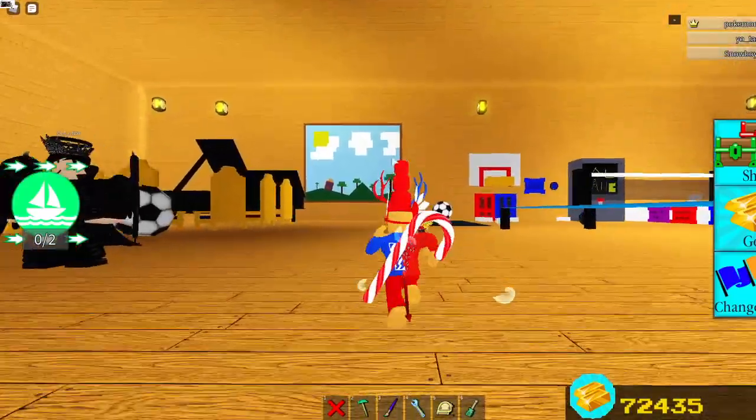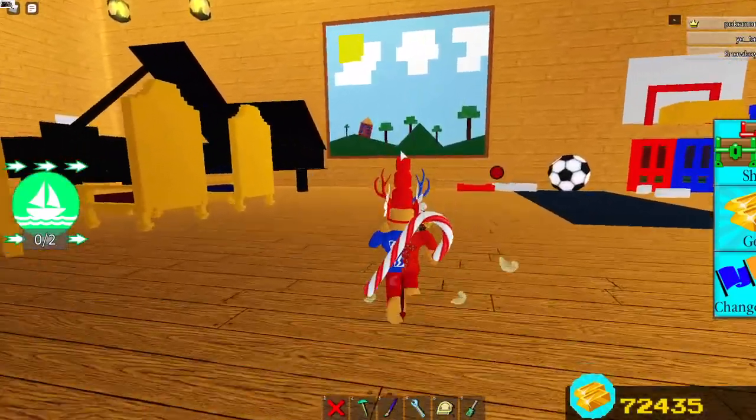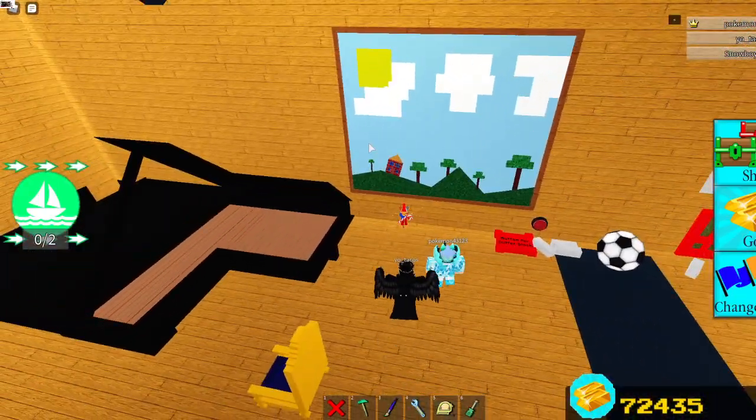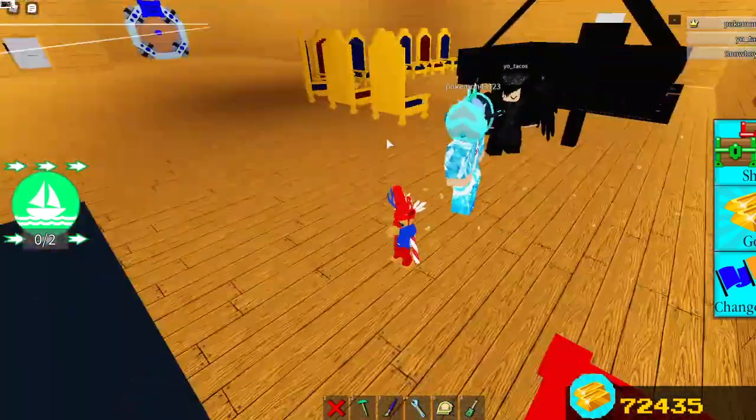Pookie, you almost forgot one thing — the painting I made you. This took me a pretty long time. Tacos makes better paintings though.